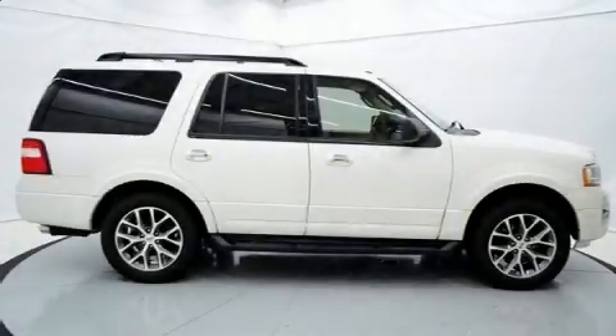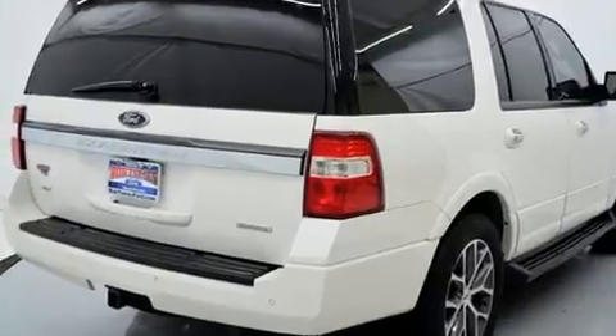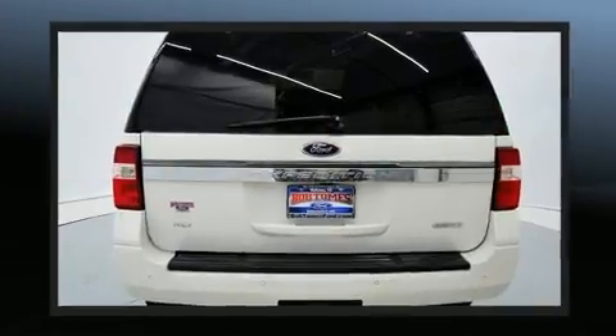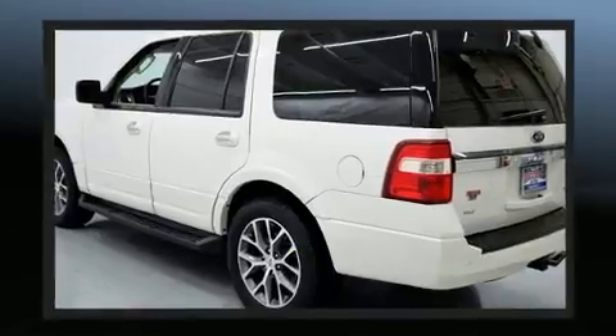Get excited about the 2016 Ford Expedition. It features an automatic transmission, rear wheel drive, and the 3.5-liter six-cylinder engine. Turbocharger technology provides forced air induction, enhancing performance while preserving fuel economy.